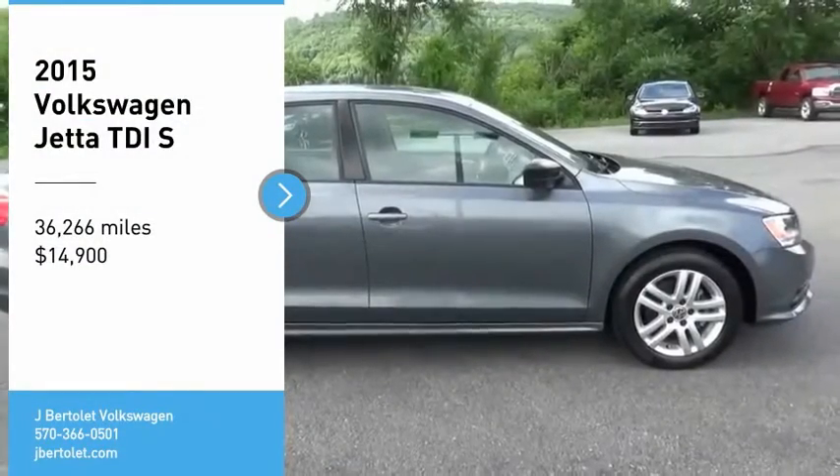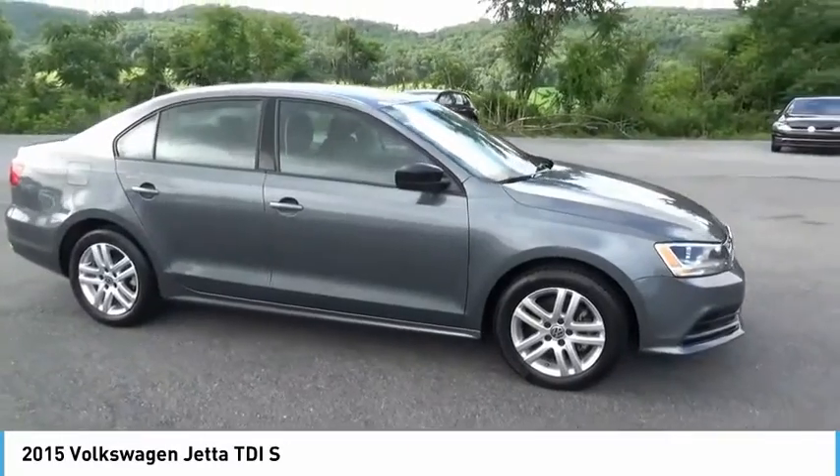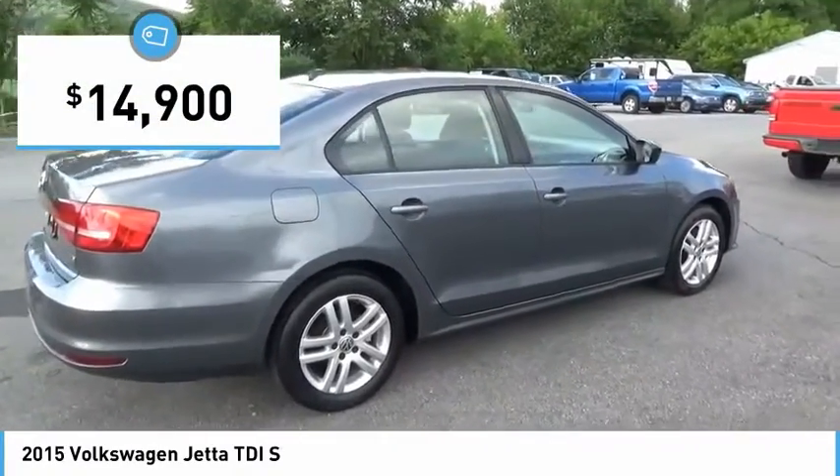Come test drive the 2015 Jetta. The Jetta is a premium car that is family-friendly with a great price. Agile and confident handling — the Volkswagen Jetta is priced below $15,000.